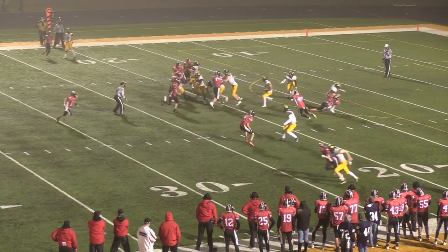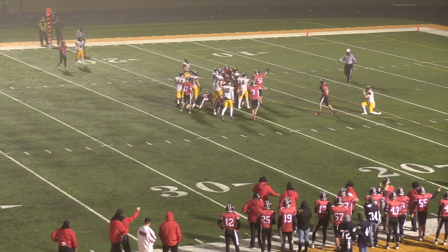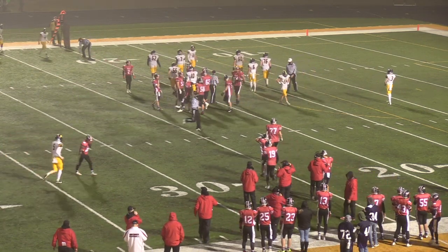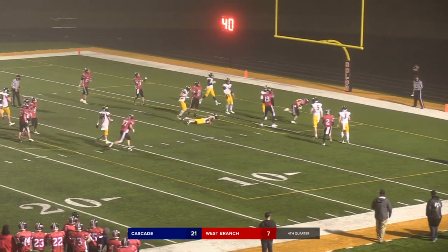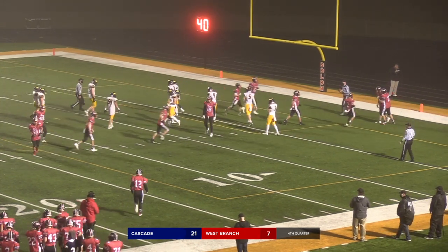Simon comes in motion, they fake the jet sweep — ball's on the ground. The Bears come up with it. On the counter play with two hints and a huge hole up the middle, he gets in for his first score of the season. That was a nice draw play.